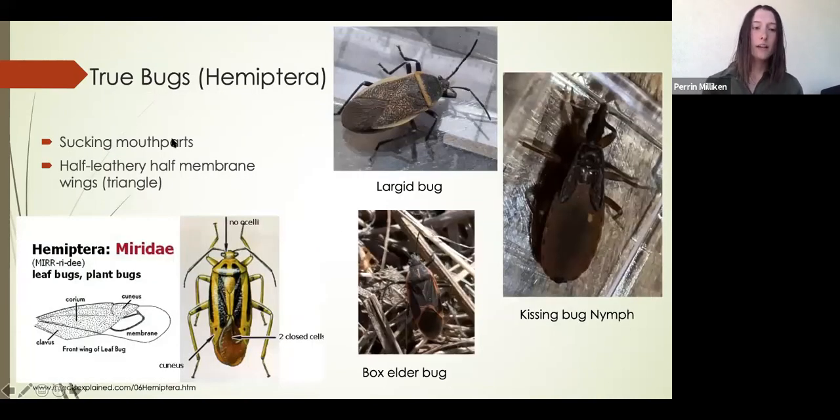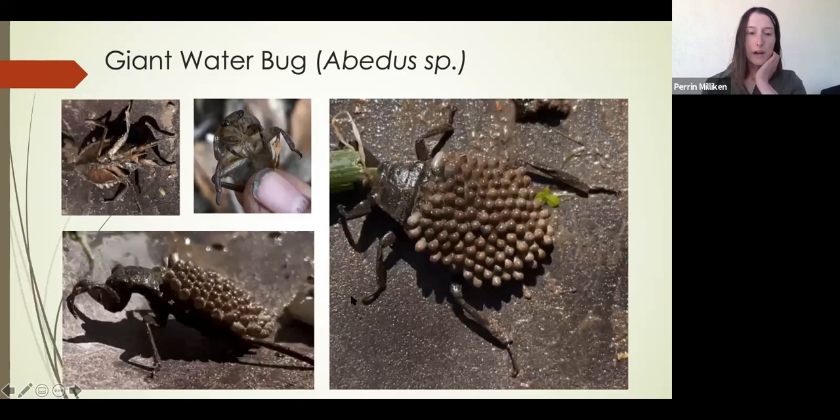Another order is the true bugs, defined by their sucking mouthparts and half-leathery, half-membranous wings. When folded together they make a distinctive triangle or diamond shape. My favorite was the giant water bug — an aquatic predator that uses grasping arms to grab prey such as other aquatic invertebrates and sometimes vertebrates like fish or tadpoles. They inject a digestive enzyme which turns the insides into juice that they suck back up. This one has eggs glued to its back — it's actually a male, as the female glues the eggs onto the male's back and the male cares for them.